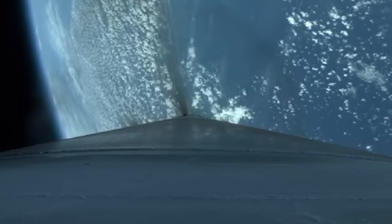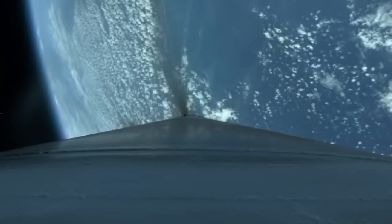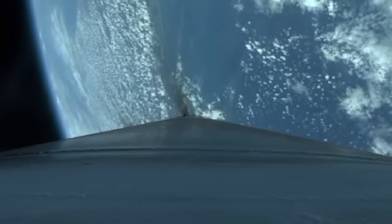The booster has begun to throttle to maintain three and a half Gs. Closed loop steering has begun. Body rates look good. The vehicle is now one-quarter of its liftoff weight. RD-180 continues to perform well. The mixture ratio looks good.